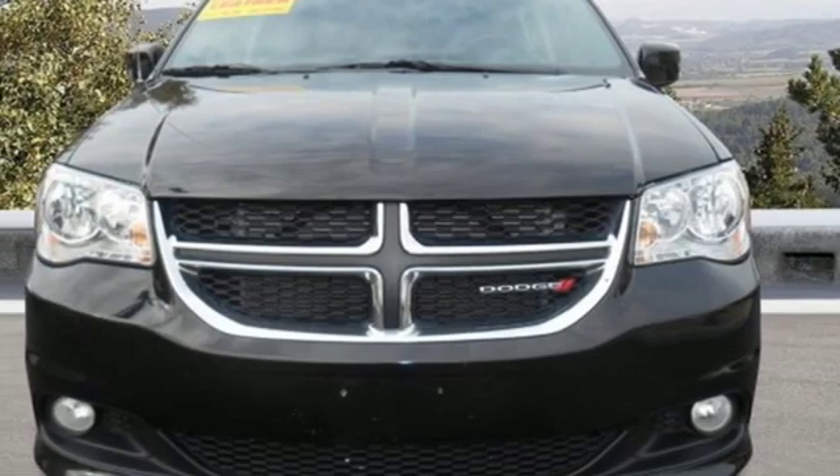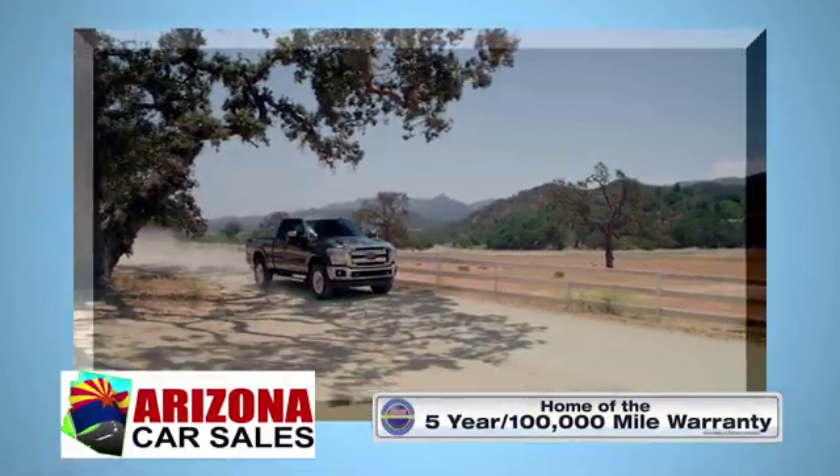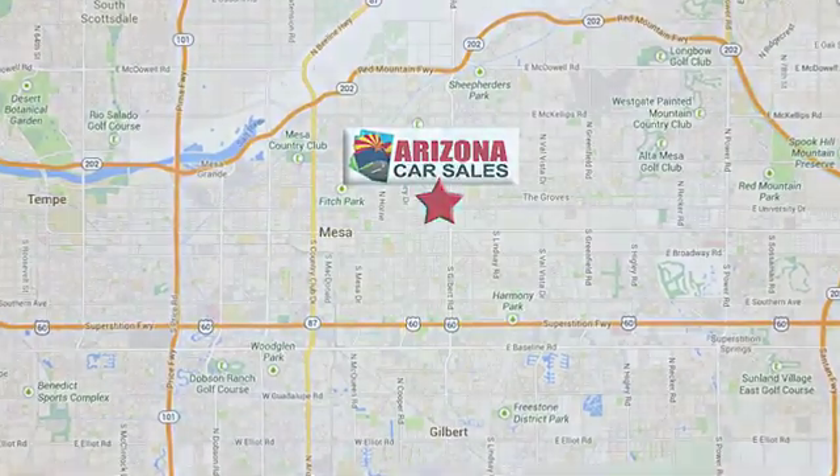Aluminum wheels, gas pressurized shocks, and V6 engine. Take it for a test drive today. At Arizona Car Sales, you won't find a better vehicle for a better price. Conveniently located at 1648 East Main Street in Mesa, Arizona.